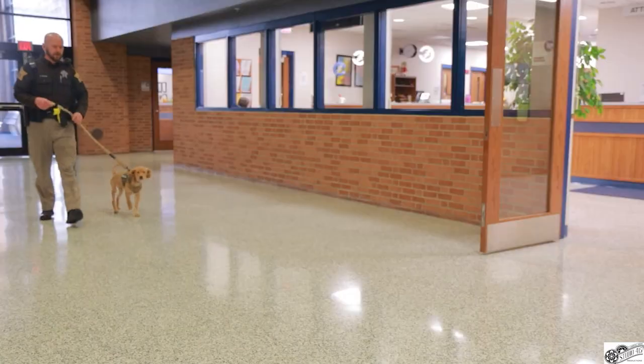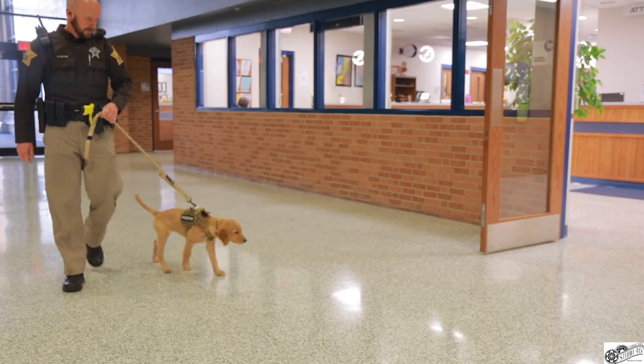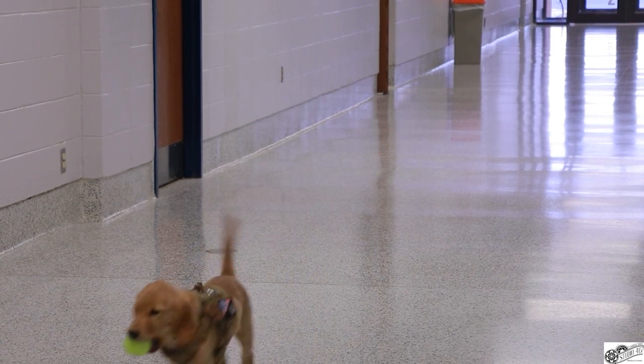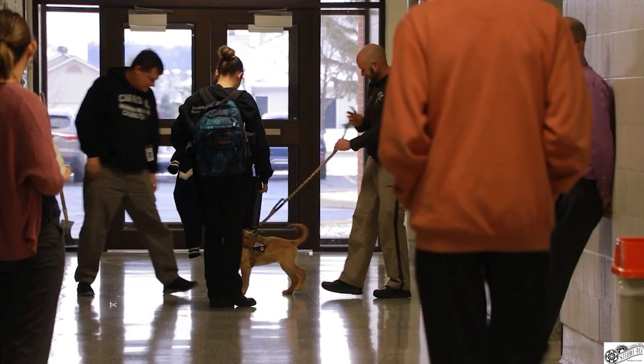You may have noticed a bit of a commotion in the hallways of CHS that came with a new puppy in the hallway. In my story, I got to meet the new Carroll canine and learn more information about her. With a new school year, you often see many new people in the building. This year, everyone is seeing a new furry face around the hallways. Harley is the new canine here at CHS.